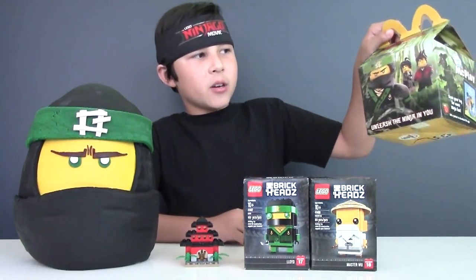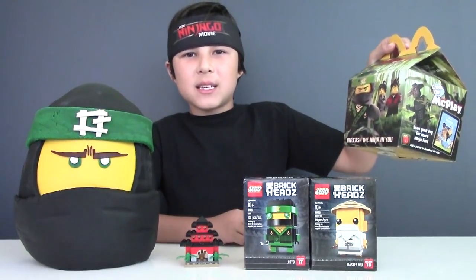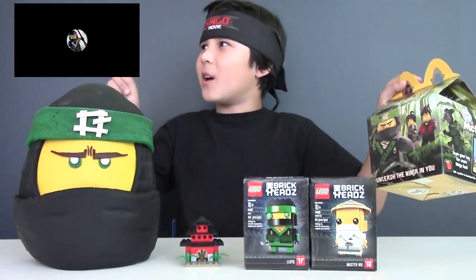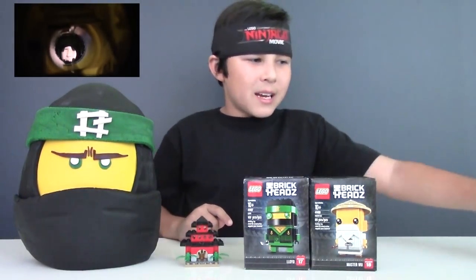Here is the Lego Ninjago movie Happy Meal books. And if you want to see the Lego Ninjago Happy Meal toys, watch this video. So let's move that aside.